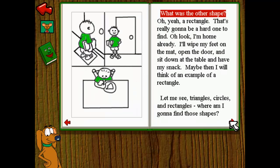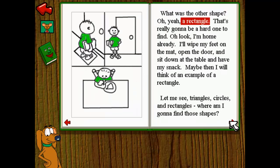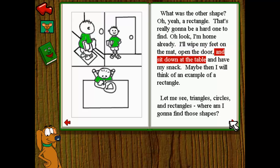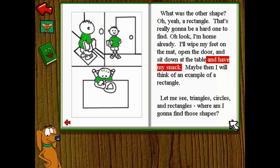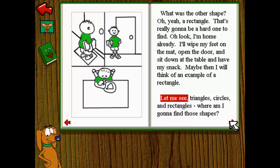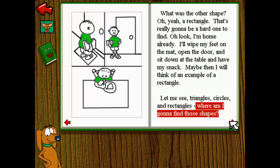What was the other shape? Oh yeah, a rectangle. That's really going to be a hard one to find. Oh look, I'm home already. I'll wipe my feet on the mat, open the door, and sit down at the table and have my snack. Maybe then I will think of an example of a rectangle. Let me see. Triangles, circles, and rectangles — where am I going to find those shapes?